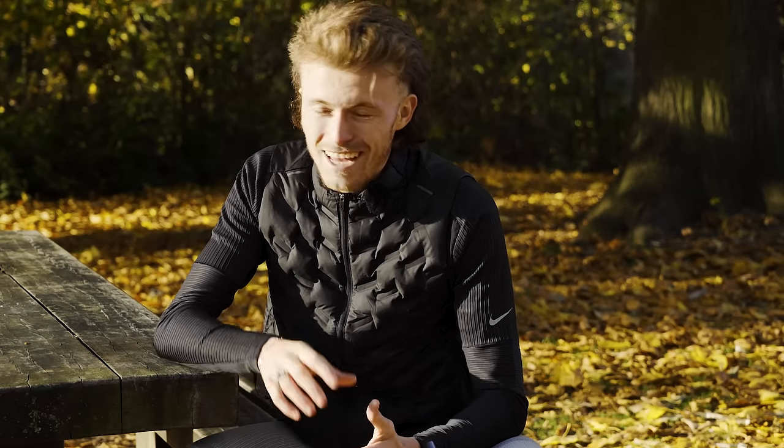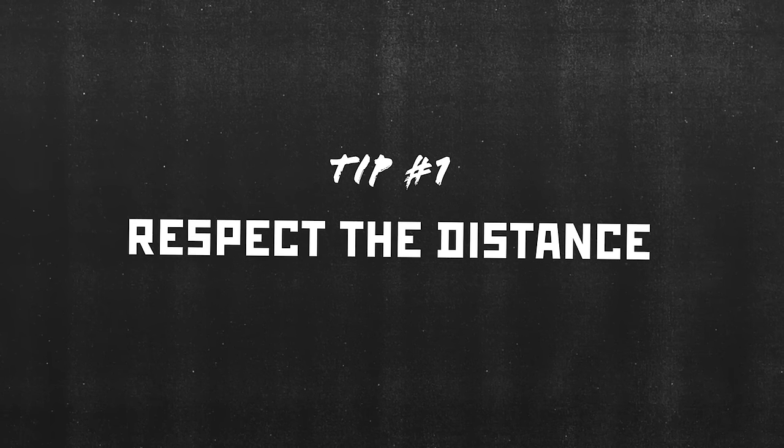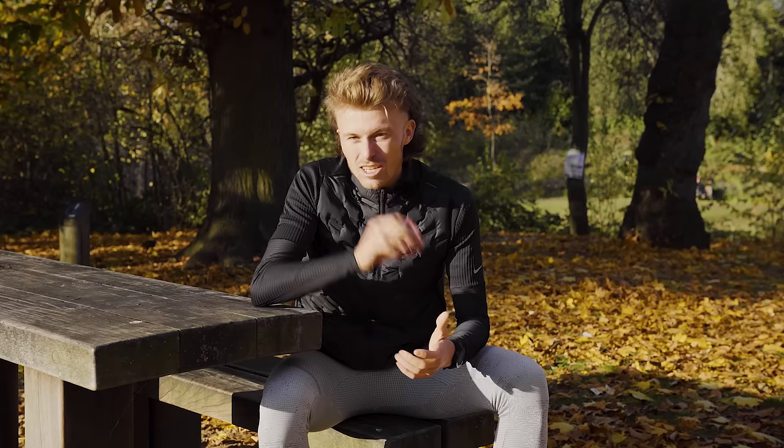Similar to the 5k video we did earlier, a lot of that — if not most of it — you can relate to your half marathon training. Improving as a runner isn't rocket science and a lot of the time it's very over-complicated. That brings me to my first piece of advice for the half marathon: respecting the distance. At 13.1 miles or 21.1k, that's a lot longer than the 5k, and that means our training is going to look slightly different.